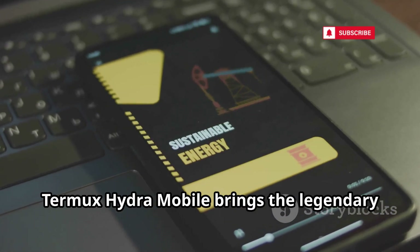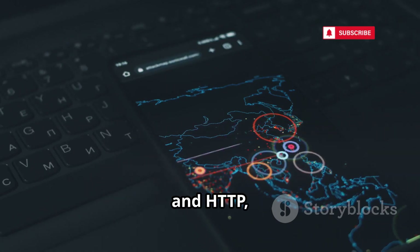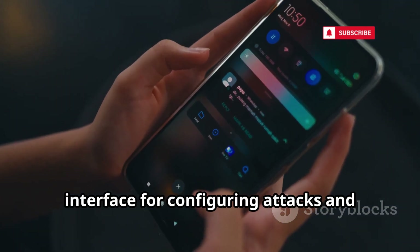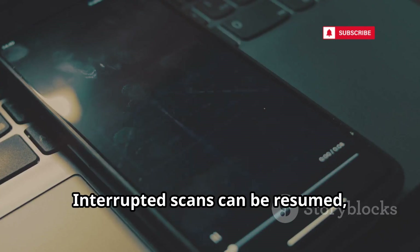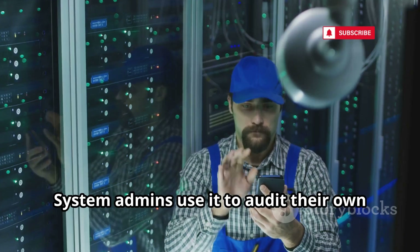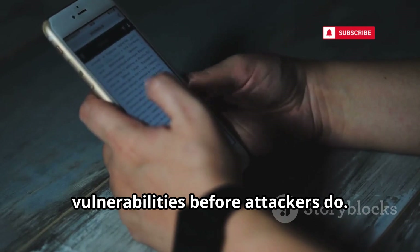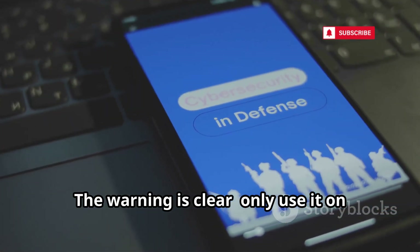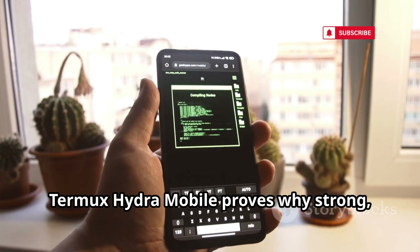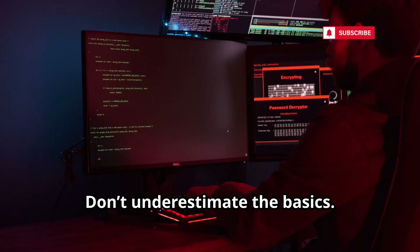Termux Hydra Mobile brings the legendary login cracker to your phone. Supporting protocols like FTP, SSH, and HTTP, it tests password strength across networks. The mobile app features a user-friendly interface for configuring attacks and managing sessions. Interrupted scans can be resumed, making long brute-force attempts practical. System admins use it to audit their own servers and devices for weak credentials. Only use it on systems you own or have permission to test. Termux Hydra Mobile proves why strong, unique passwords are essential.